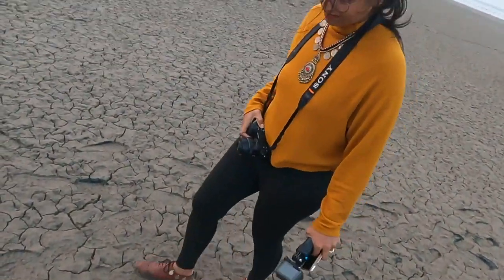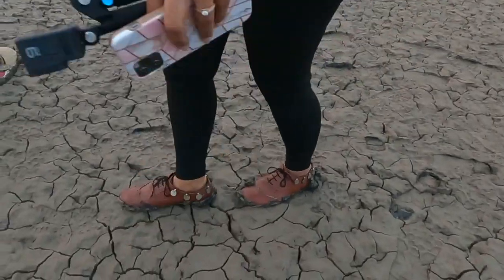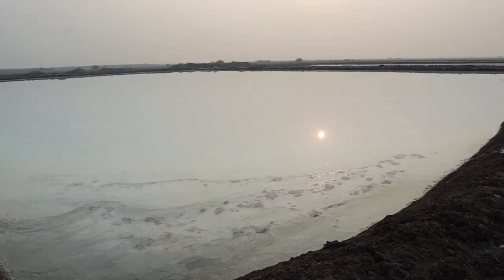We spotted flamingos in the distance, but you just can't get close to them. What you see here is a salt pan — this is how they make salt here. Let me try some of this salt. As expected, extremely salty!